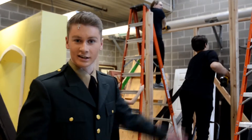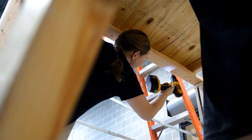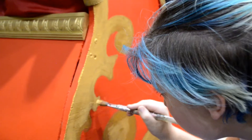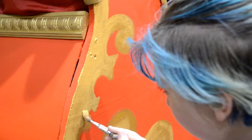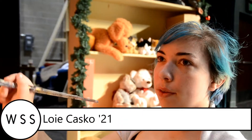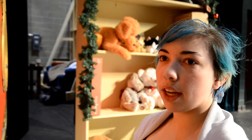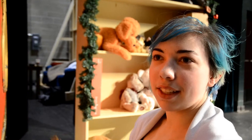This is where all the sets get built. Practically anyone can take a role in building or painting. Mostly I take the role in painting because I like doing that and I'm an artist.